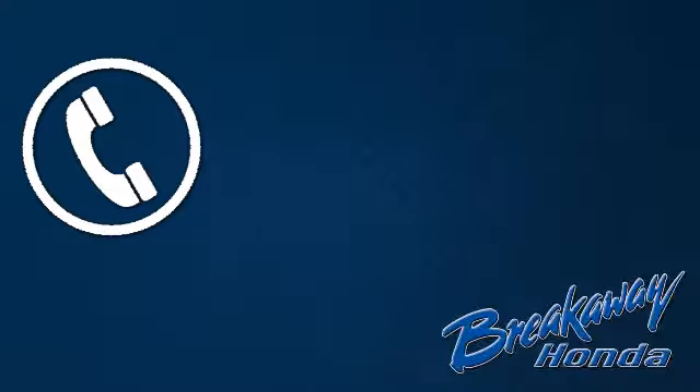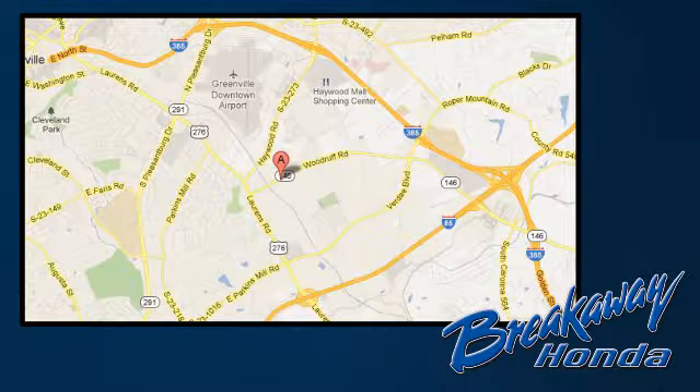Make this Nissan Maxima yours. Call, click, or stop in today. We're conveniently located at 330 Woodruff Road in Greenville, South Carolina.